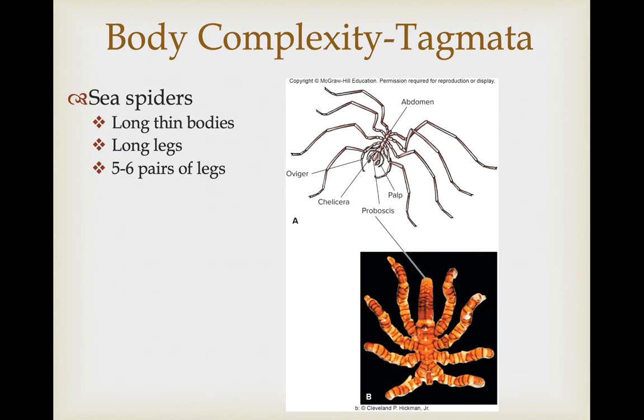The sea spiders have a very derived body shape. They're very strangely proportioned, with long, thin bodies and even longer legs. In addition, instead of just four pair of legs, they have five to six pair of legs, which varies among the species in this group.